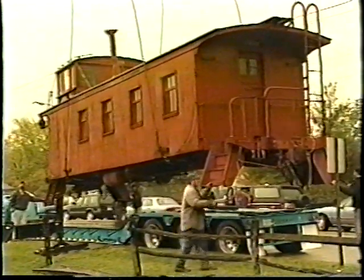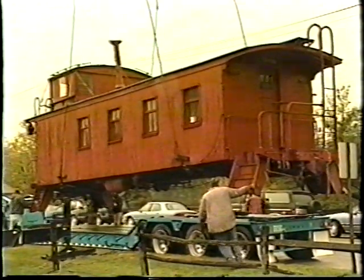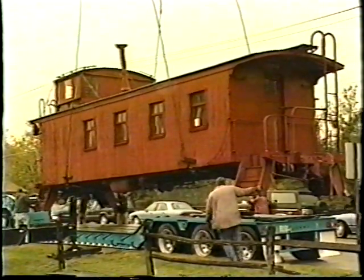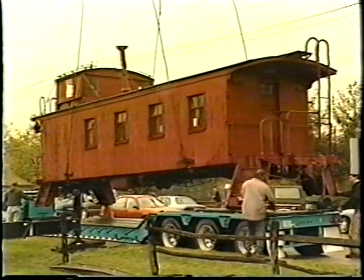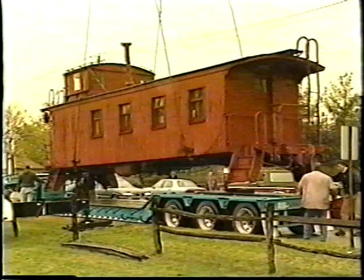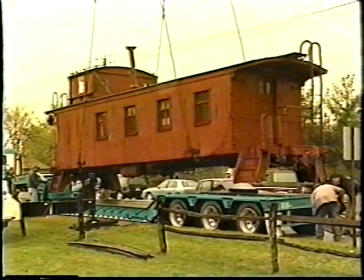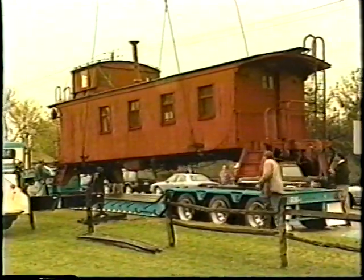Even after the trucks were removed from under the caboose, the stovepipe at the top of the caboose had to be lowered in order for the load to fit under the highway bridges during the move to Mendota. The move was 30 miles, and the entire operation took place in just one day, including re-trucking the caboose at its new location in Mendota.